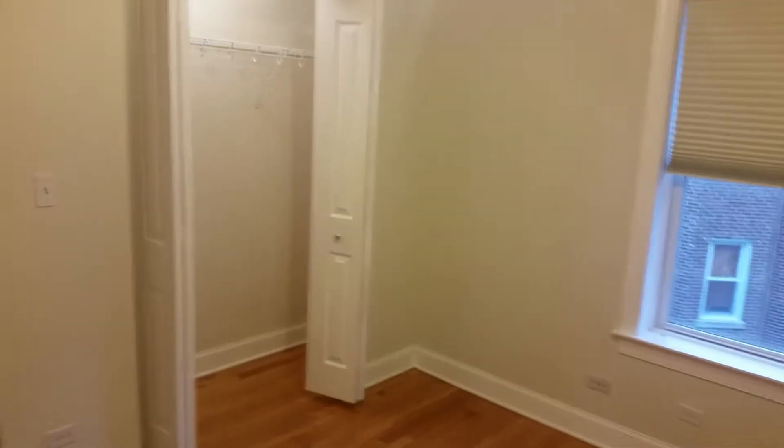Here's the bedroom — it's a good size, about 12 by 12, got a closet over there and a ceiling fan. Central heat and air. This is the dining room.